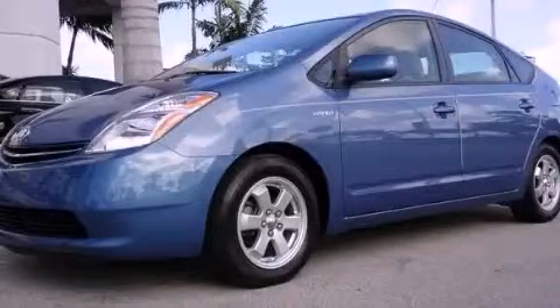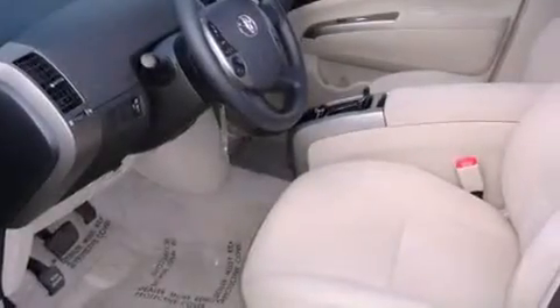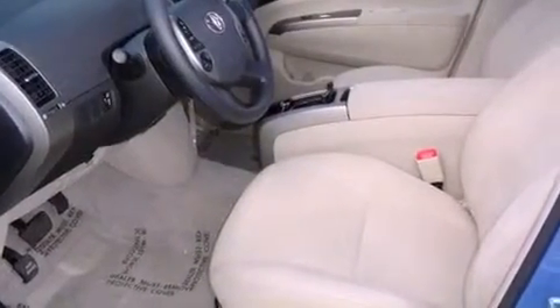This is a 2008 Toyota Prius. Go Green! It has a 1.5-liter 4-cylinder engine and an automatic transmission.